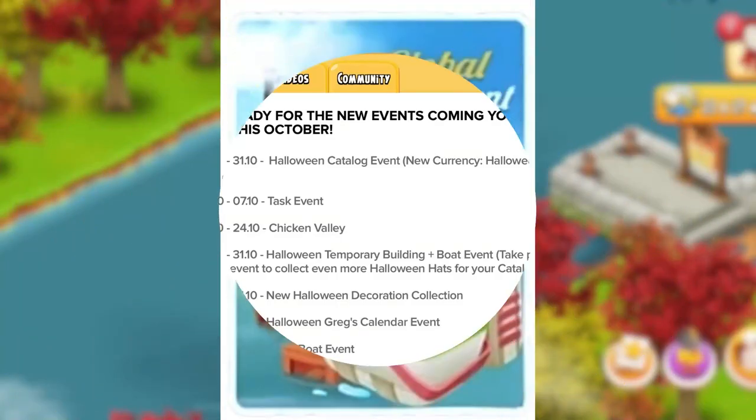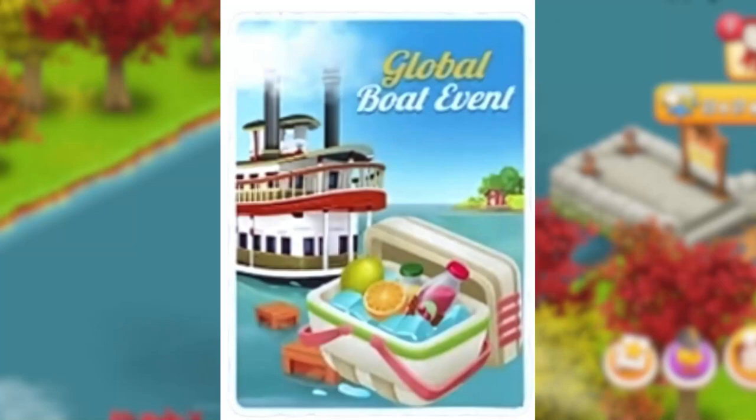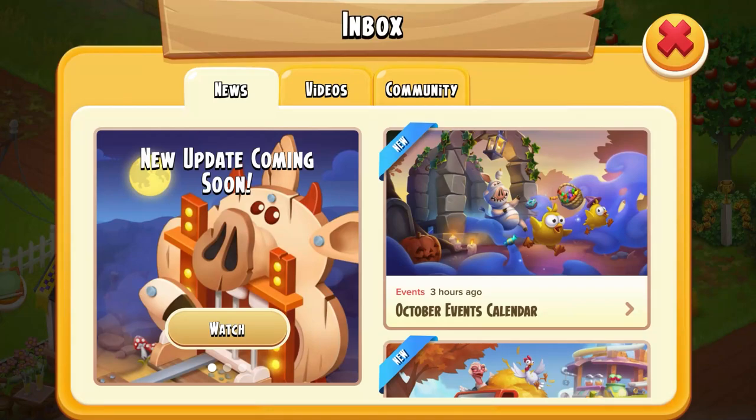Last but not least, it looks like we have a global boat event coming, starting on the 17th through the 21st. Yes, you will be filling those boat crates again, so I guess it's a good idea to stock up.